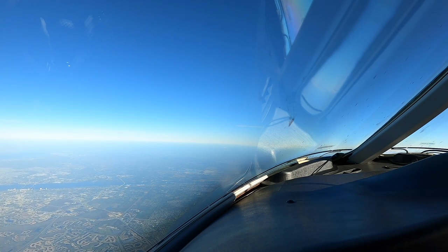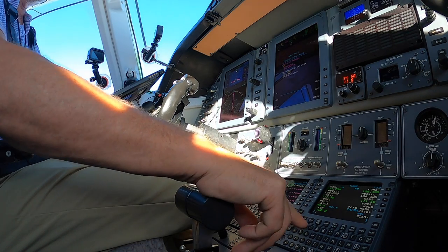390 Golf Mike, contact climbing center 127.2. 127.2, zero Golf Mike, good day. Miami, Premier 390 Golf Mike, we're leveling at 16,000. 390 Golf Mike, Miami — stand by for altimeter: 30.11. 30.11, 390 Golf Mike.